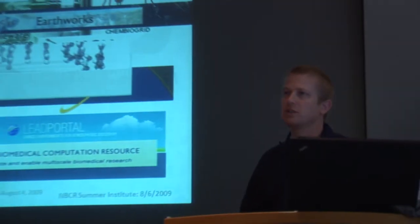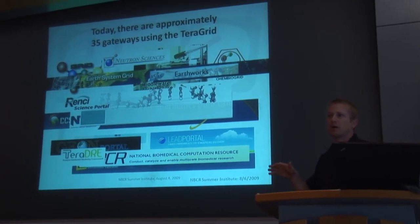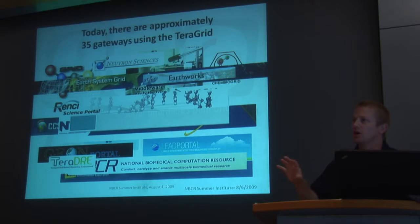That's one of the reasons the TeraGrid Science Gateways program was developed — to begin providing higher-level services on top of that very complex, deep and broad computational cyber infrastructure fabric underneath. Today there are about 35 different science gateways. In fact, NBCR is one of them — the OPAL services being able to submit jobs out to TeraGrid resources makes it a TeraGrid Science Gateway. The RENCI Science Portal as well, which I'll talk more about.